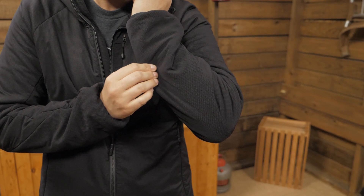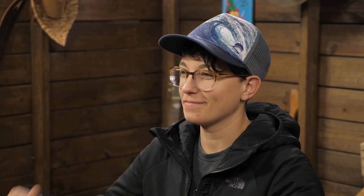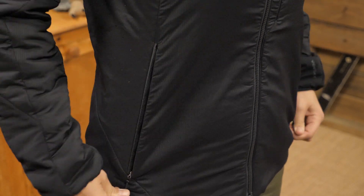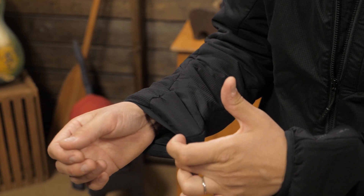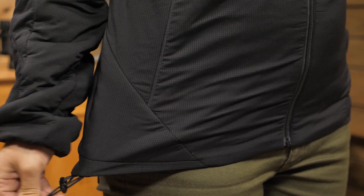The zipper is water resistant with a storm flap behind it to keep weather out. The hood pops right over your head to keep that noggin warm. The hand pockets disappear into the seam for a clean look, and there is a chest pocket up high for a lip balm. The elastic cuffs are stretchy enough to pull up your sleeves, and the cinch cord on the hem seals out drafts.